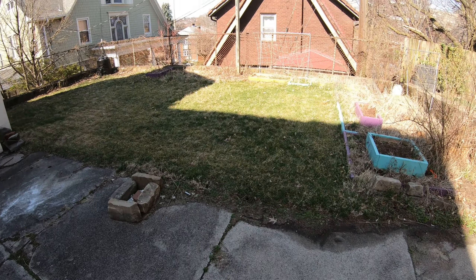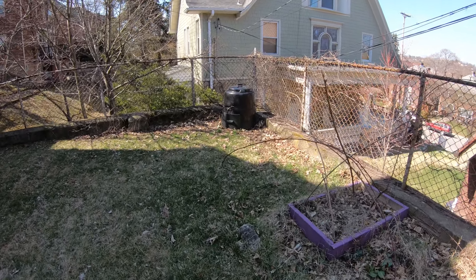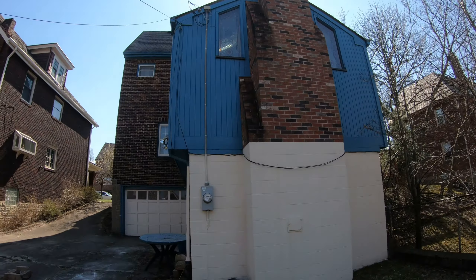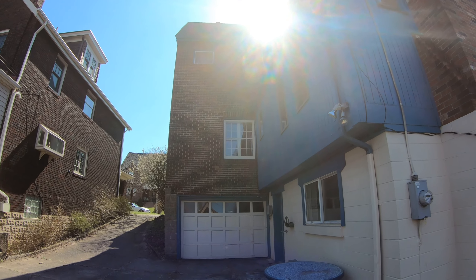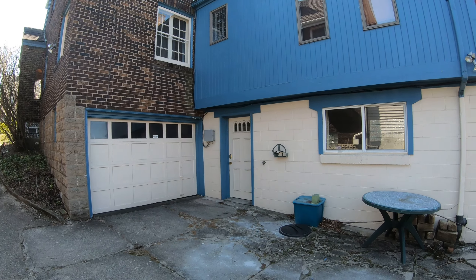The driveway's seen better days, but there are gardening boxes and a nice yard. The roof looks older but still in good shape.